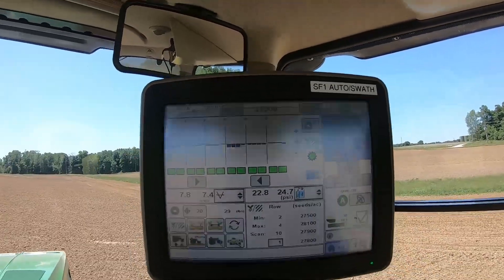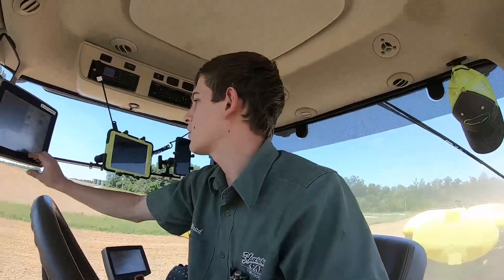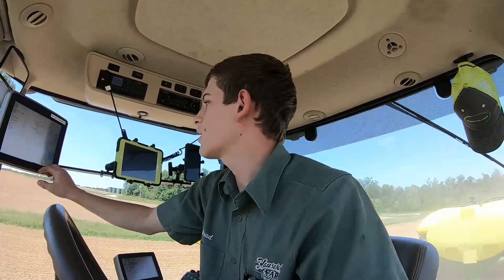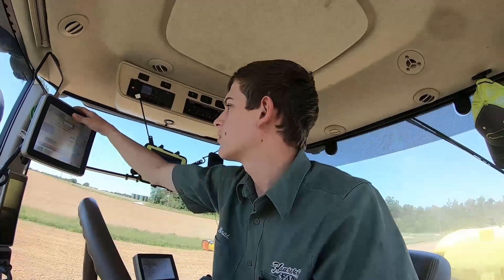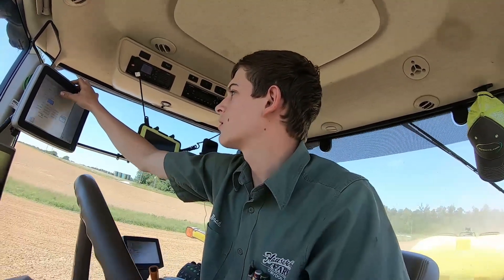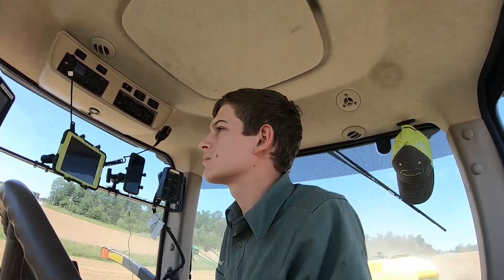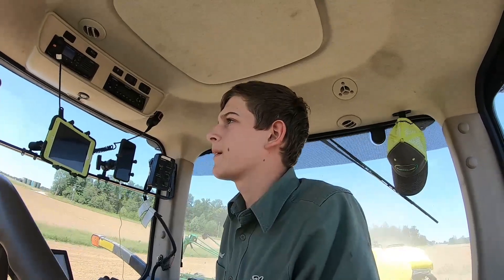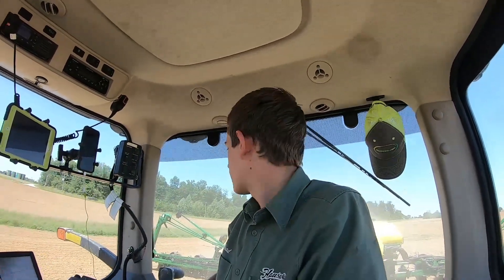It's supposed to be planting at 28,000 here. I should actually change my settings here — that's something I forgot to do. I need to get the prescription map up. It's not a big deal.